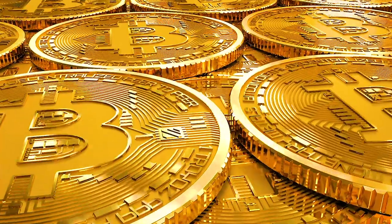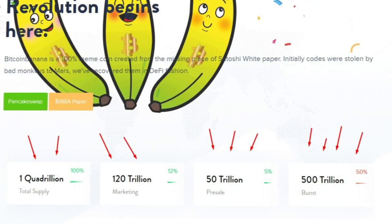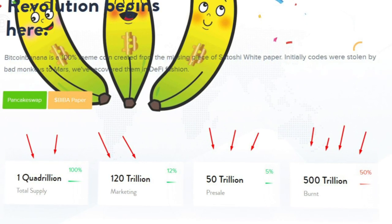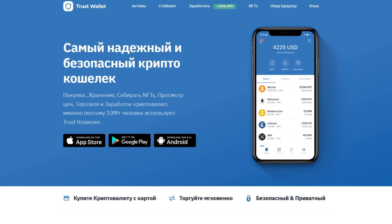The total token supply is 1 quadrillion. The distribution of tokens is as follows: 12% allocated for marketing, 27% of tokens are blocked, 50% irreversibly burned, 6% remains with the team, and 5% will go to pre-sale. BIBA can be purchased using Trust Wallet.